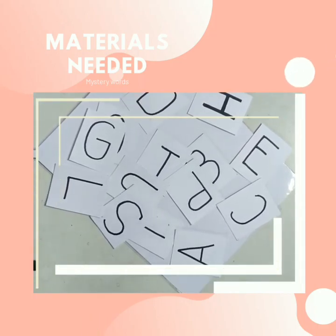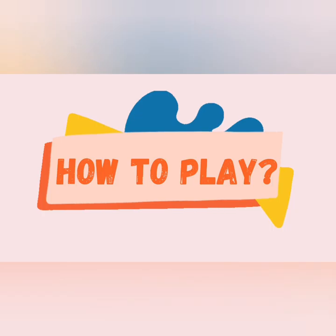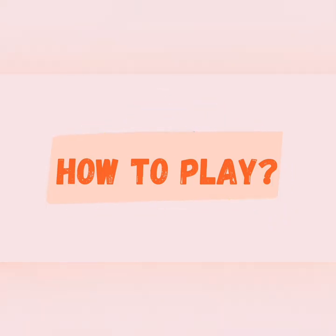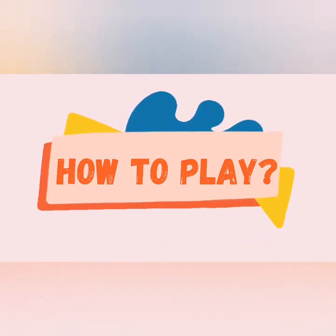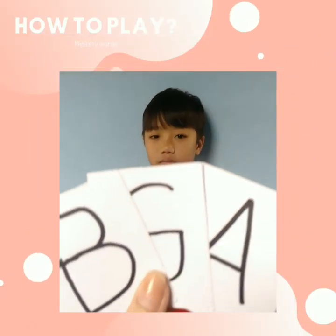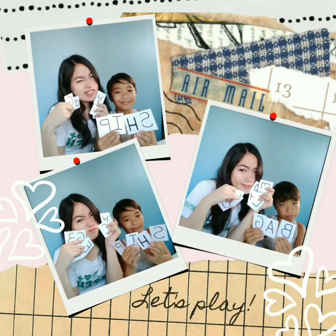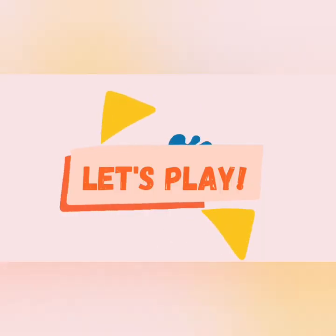Cut the paper into letter-sized bits. How to play: Hold the bits so the child couldn't see or even write. Mix up the letters and place them on the table for the child to puzzle out. Let them shuffle the letters until they come up with the mystery word. Let's begin!